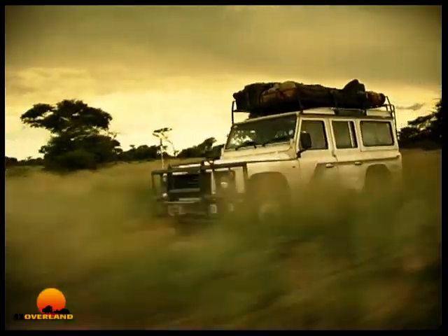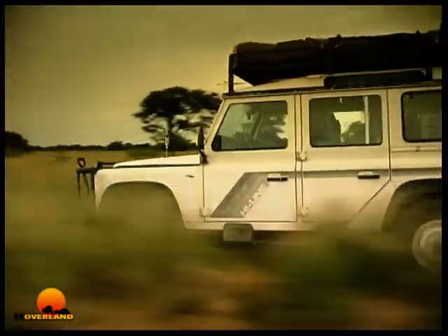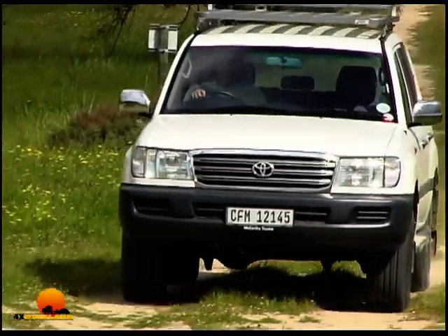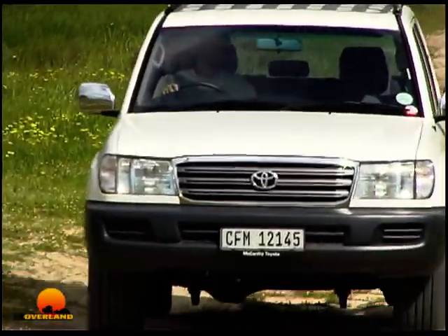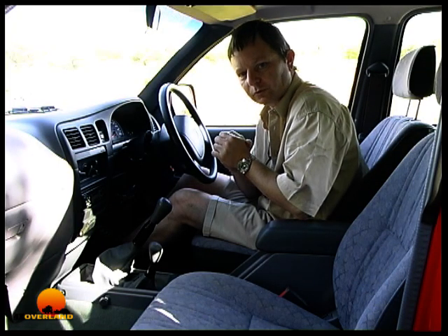For those vehicles with so-called permanent four-wheel drive, what you need to do is engage true four-wheel drive — you lock that centre differential. Without the centre differential locked, you are not in four-wheel drive. Don't be fooled by the expression 'permanent four-wheel drive.'